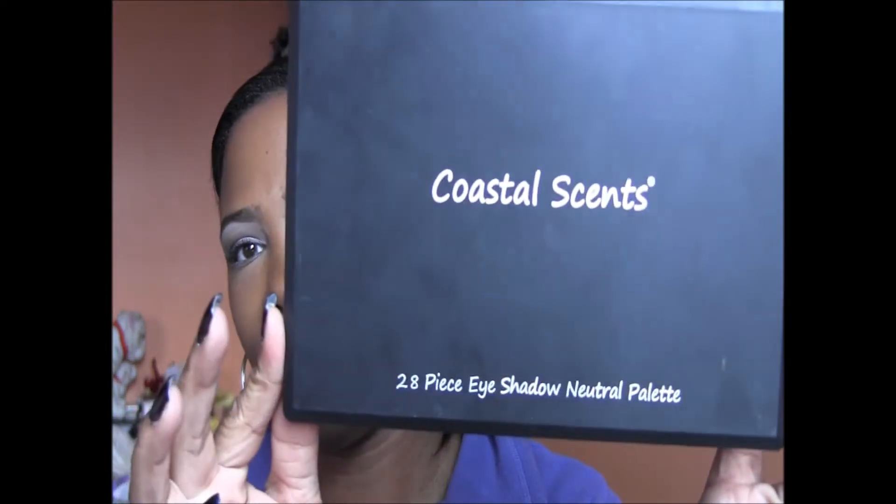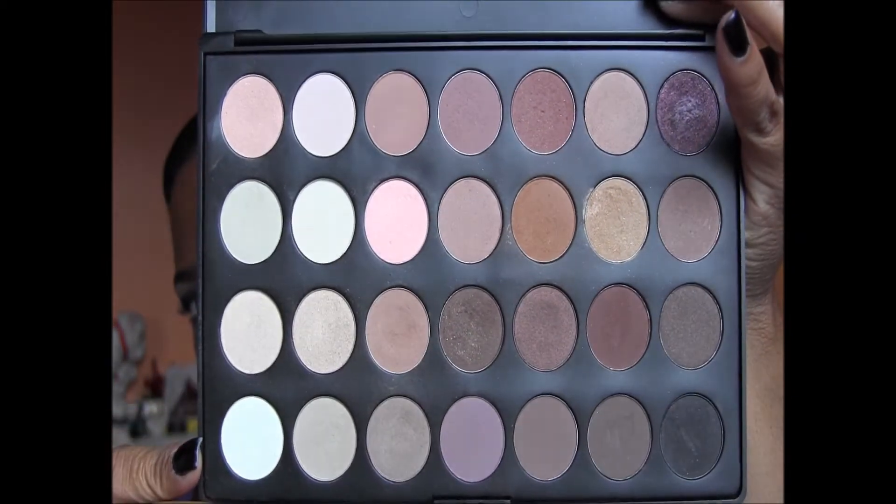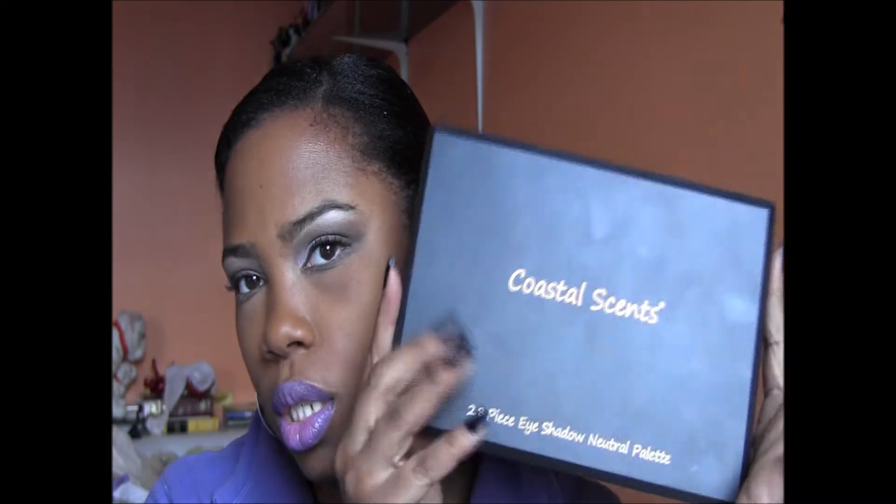If you don't have it, get it. I don't know if I'm going to get the Naked Two — I'm not in a serious rush. Another good option is the Coastal Scents 28 eyeshadow neutral palette. I've been using this one a lot as well. You get all these colors and it's great, especially if you're a beginner or you like neutral colors. This was only about 20 dollars.